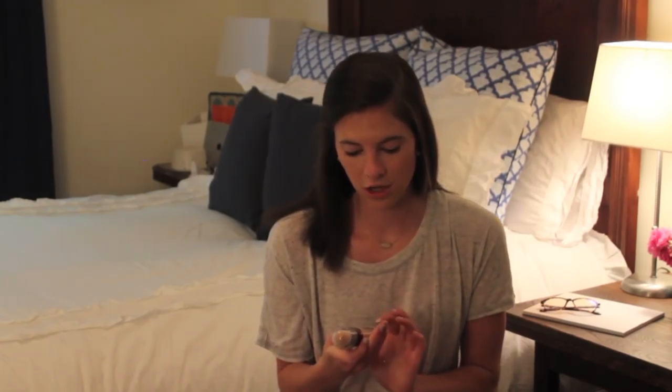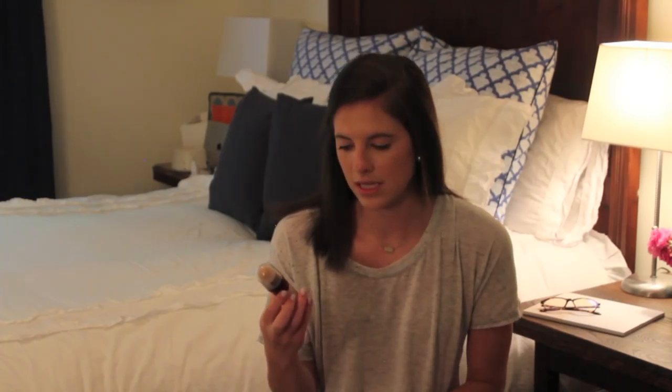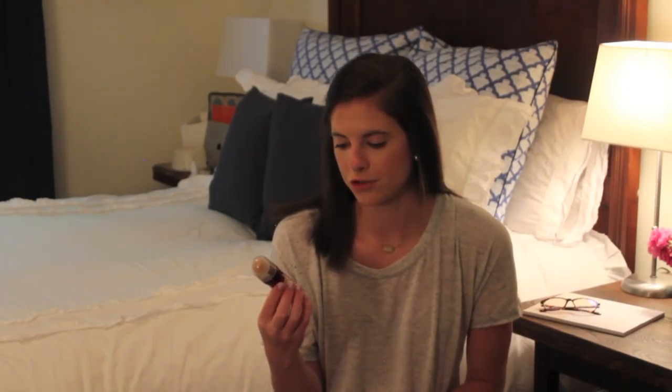Also, because I have the worst luck ever with concealer, I'd heard a lot of good things about the Maybelline Instant Age Rewind Eraser Treatment Makeup and I decided to try it. I love it — I'm so glad I did. There's a sponge applicator at the top with a really liquidy concealer, which is what I need. I put a little under my eyes and also on any spots that need extra coverage. Definitely worth the hype.